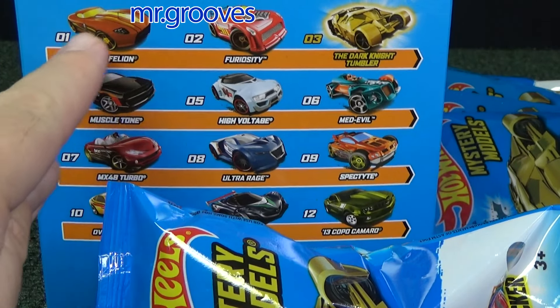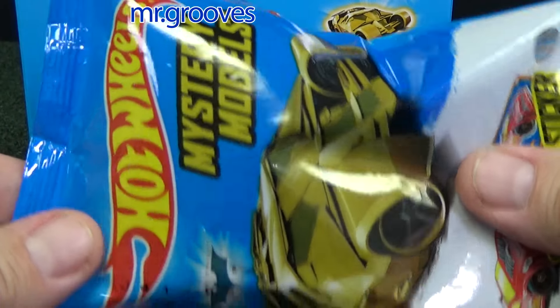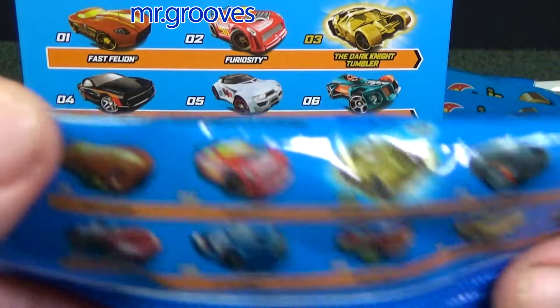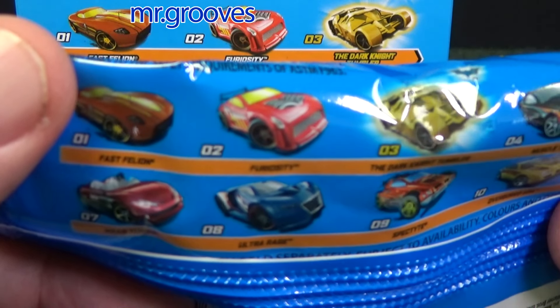If you still have the box, you'll see codes like 01, 02. Number 02 should be Furiosity — it's also printed on the package right here with the numbers, so you can tell. 02 is Furiosity.